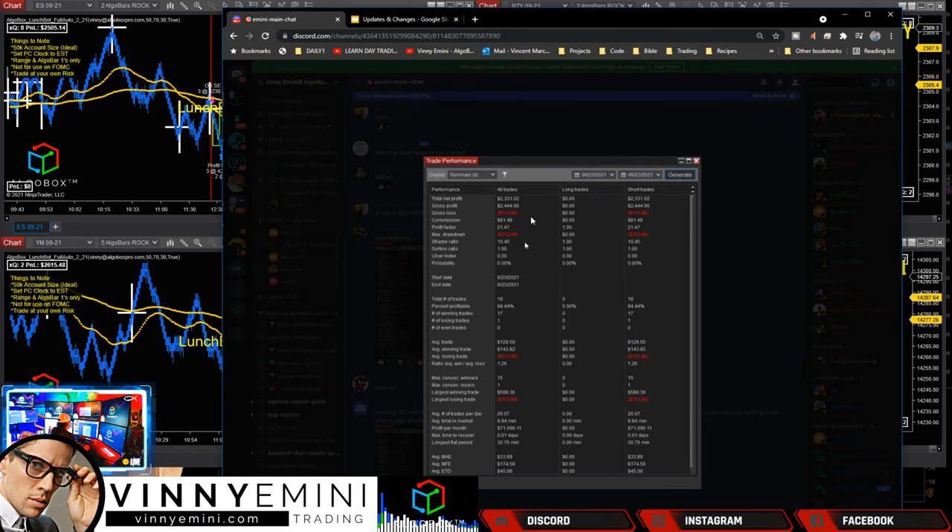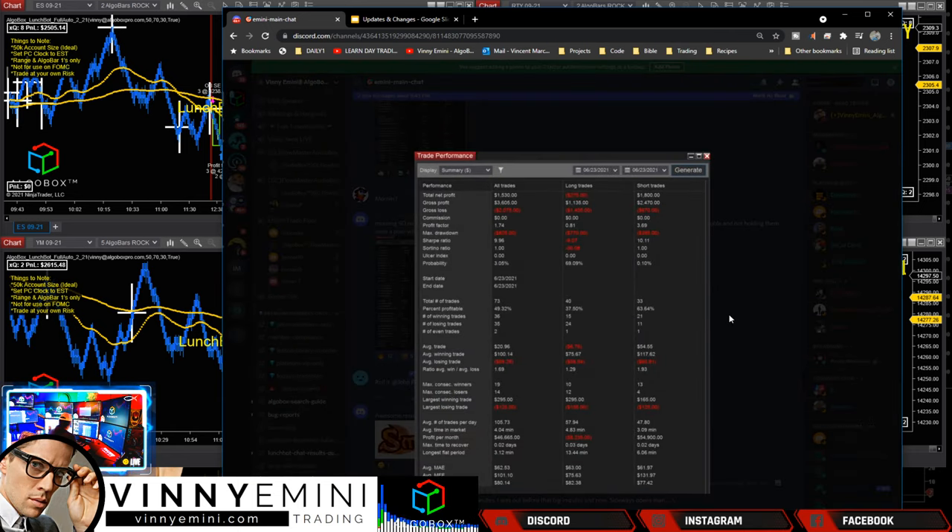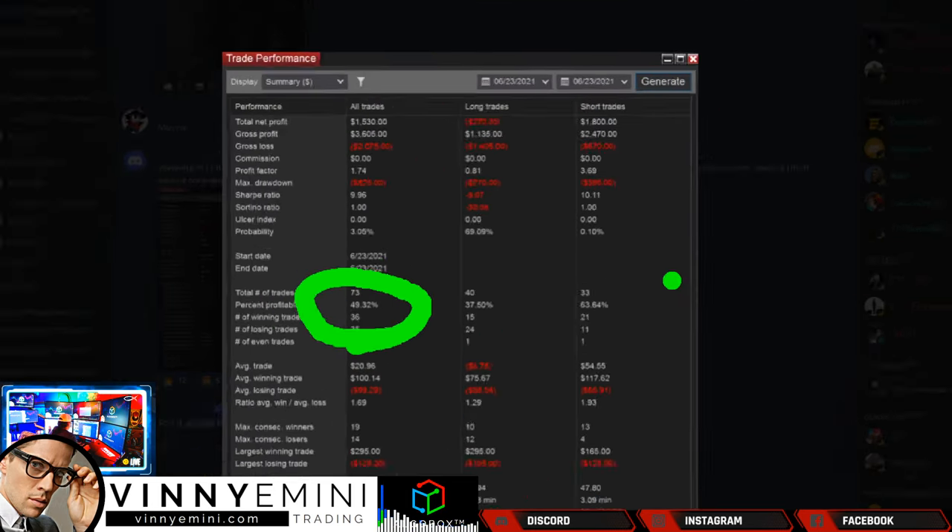Here's an example from the morning session: Gabby hit $2,330 off the bat, 94% profitable - profit factor 21. That's huge, small drawdown, basically hit everything. Excellent work for the morning session. John P said morning 90 minutes done, not super happy with performance, but it goes to show that closing out bad trades as early as possible - even with a poor win percentage - can put you on top of a good day.